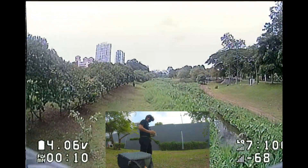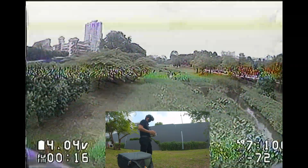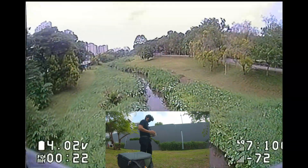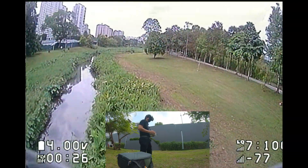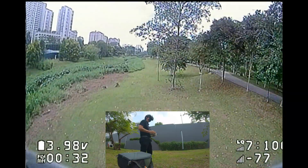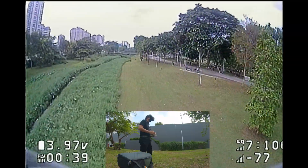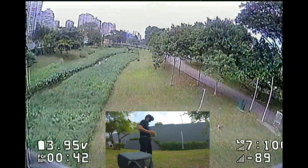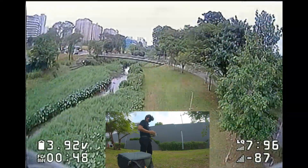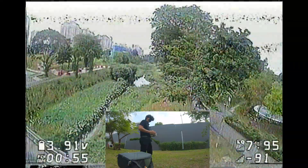So far so good — I see the creek, sticking on the left side of the creek, crossing over to the other side. Still got good video, but then again it's not that far. By the way, I'm at max VTX. Let's see if we can pass that bridge.